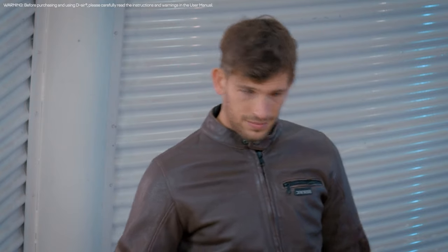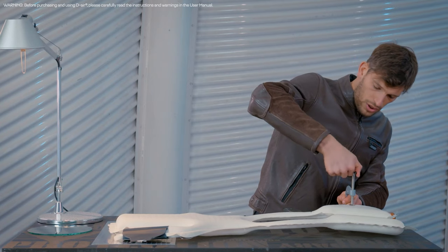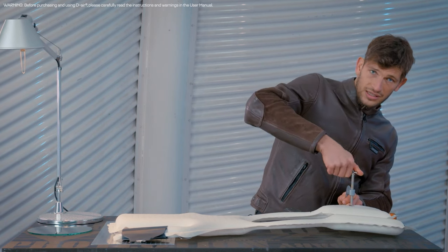Let's try with a clamp now. I'm tightening it more and more — you can see how solid it is and how the shield resists the clamp pressure, with the two layers of the airbag consistently separated at a five-centimeter distance.